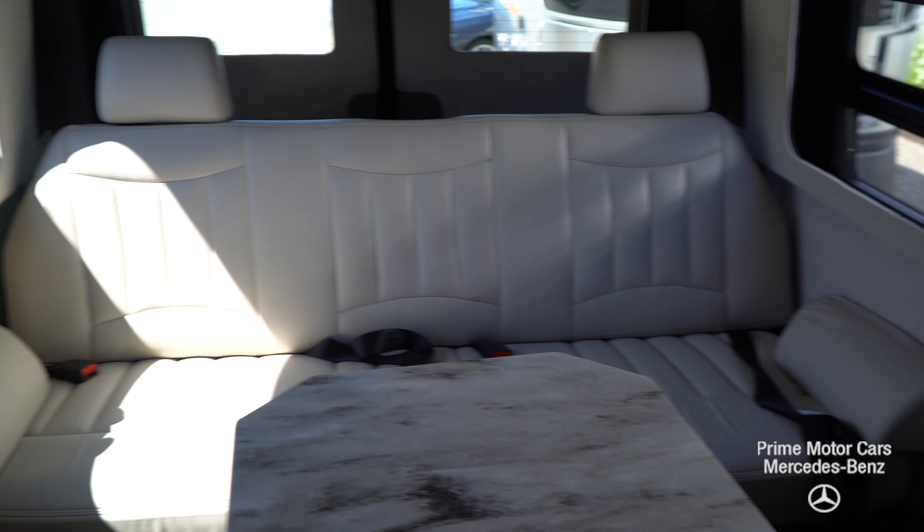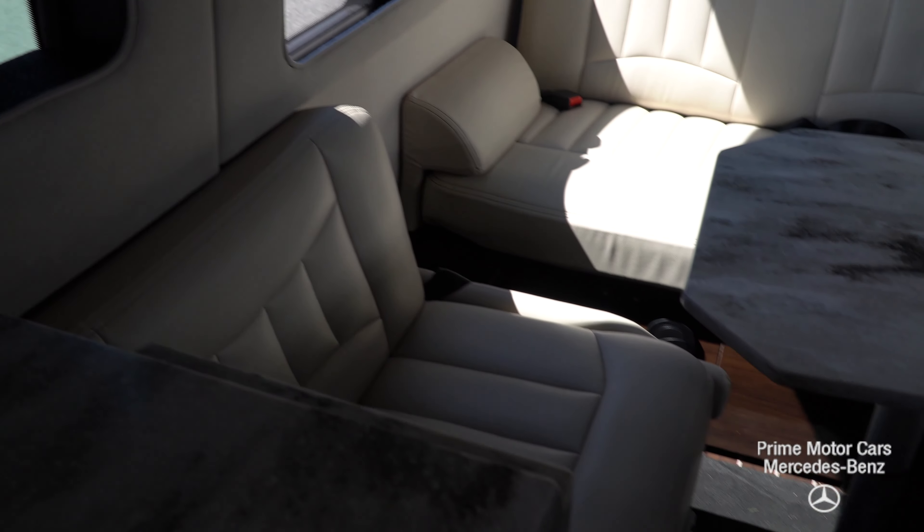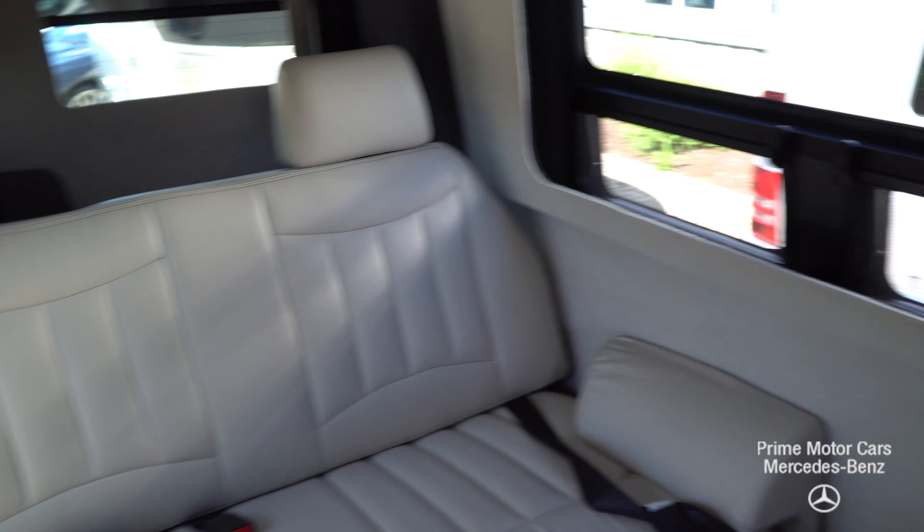It's basically built in Germany, shipped to Charleston, South Carolina, and then Airstream picks it up, takes it to Ohio, and upfits it.